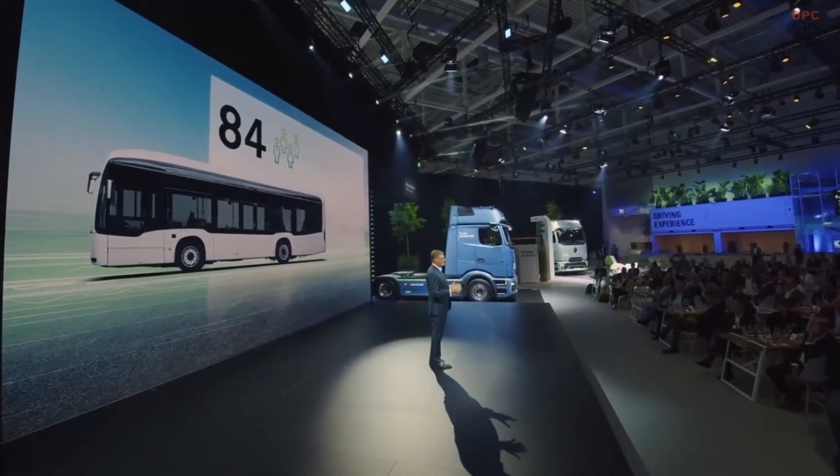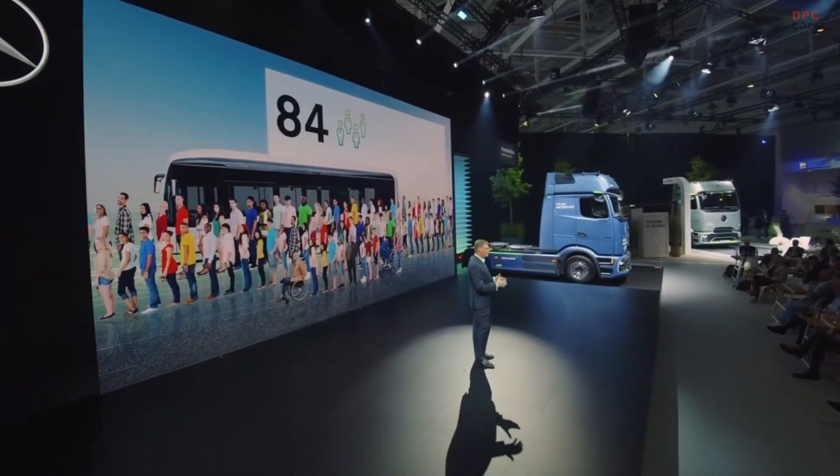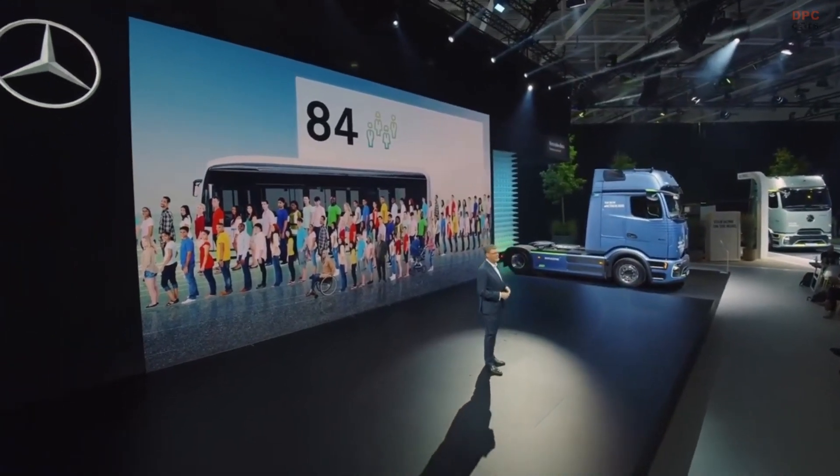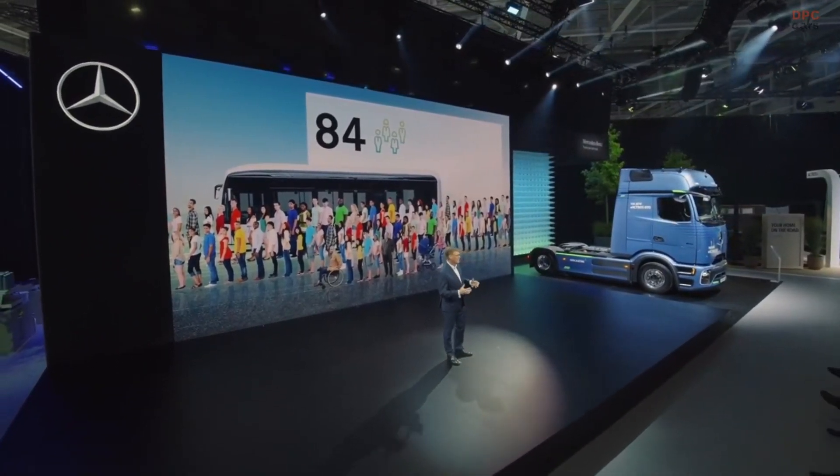84 is the number of passengers that can ride on our newest city bus. That's just seven seats less than in a regular eCitaro. And of course, the passenger comfort does not lack in any way. But the same is true for the most important person on the bus — and that's the driver.